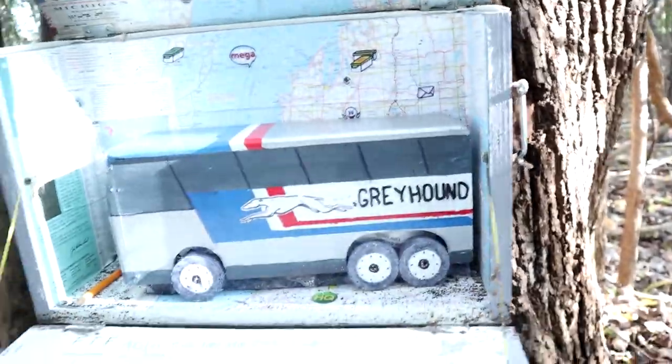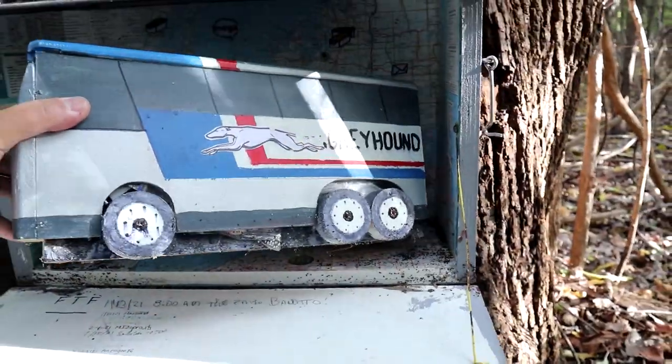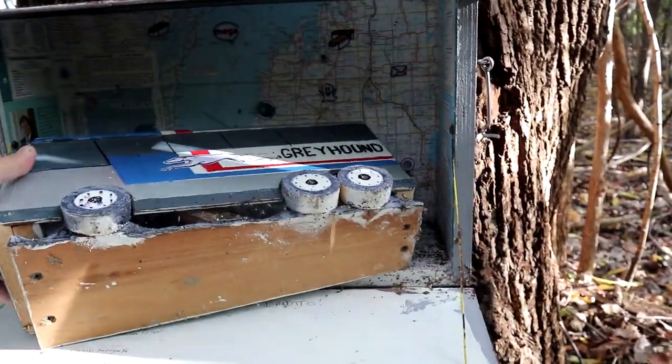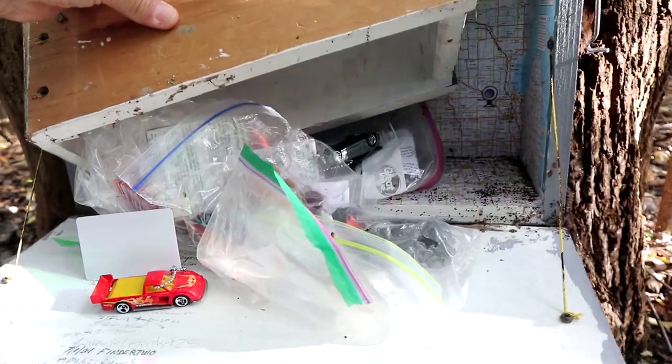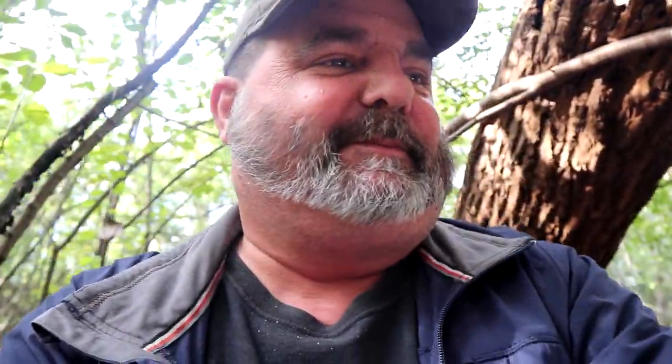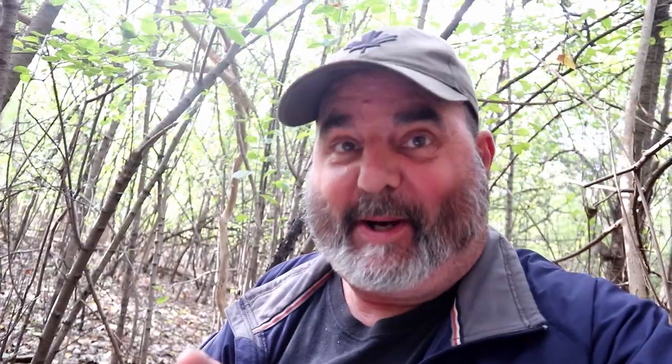Whoa, it's a geo map! Where's the greyhound going to take you? Check this out, it's so cool. Wow, look at all the trackables — there were seven trackables inside that geo bus!